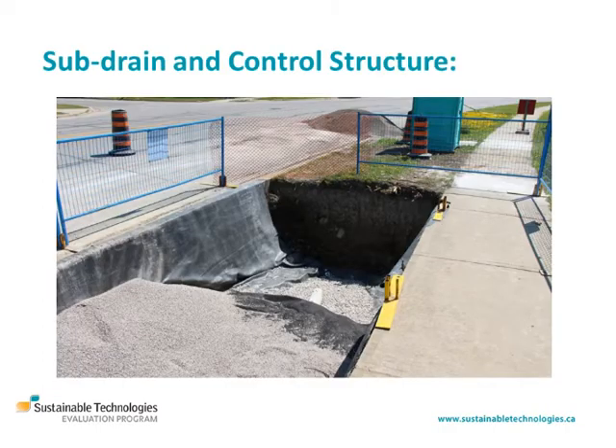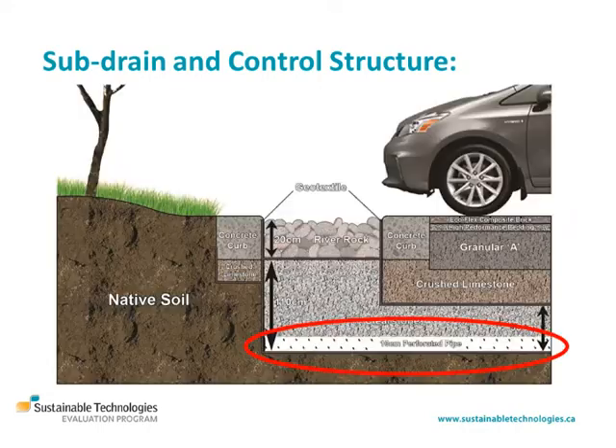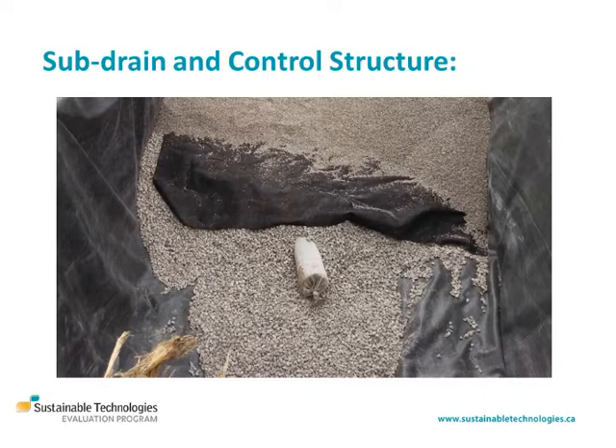Sub-drains are an optional component that may be included where the permeability of the underlying native soil is low, or due to other constraints where an impermeable liner is required. They are installed in the pavement base to collect and convey filtered water to an adjacent drainage system. Sub-drains are comprised of perforated pipes wrapped in gravel blankets and in some cases geotextile filter fabric. The perforated pipe must be kept free of obstructions to ensure that the subsurface water storage capacity of the practice drains within a specified time period.